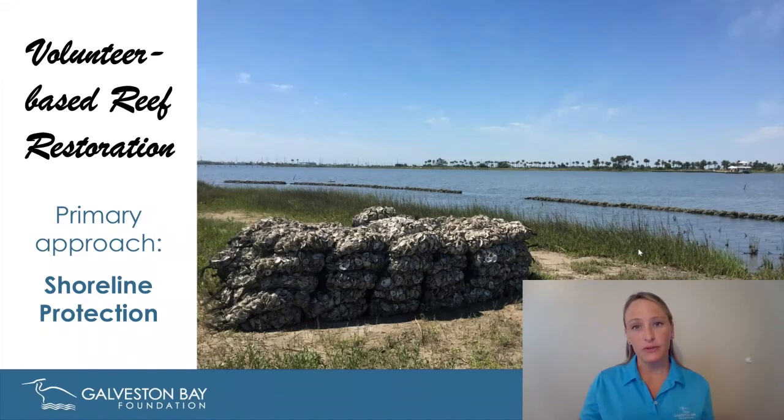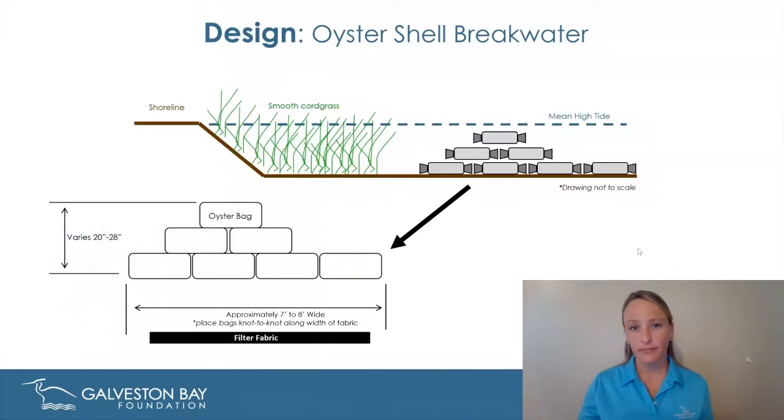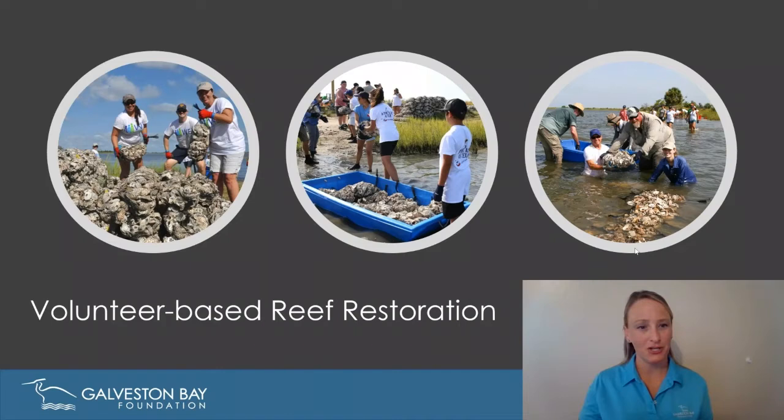The way we conduct our reef restoration is primarily through shoreline protection, specifically living shorelines. We commonly build oyster shell breakwaters with mesh aquaculture bags. The reason we're doing this in Texas is because there's no real policy in place to protect sanctuary reefs and make them off-limits to harvest. So we take advantage of the fact that along most private property shorelines, reefs are restricted from commercial harvest due to human health and safety issues dictated by the state. This makes it a very effective way to create both reef habitat and protect the shoreline.